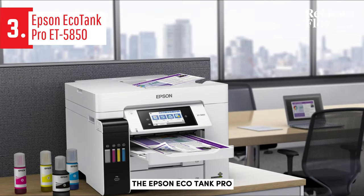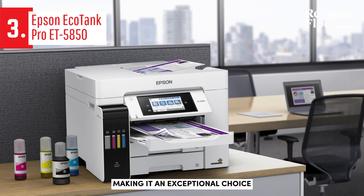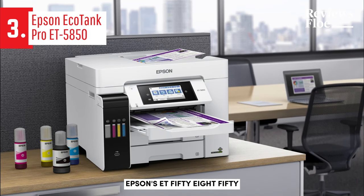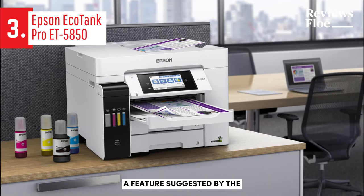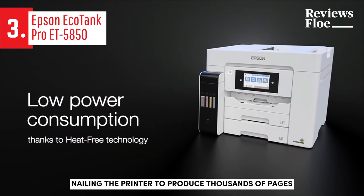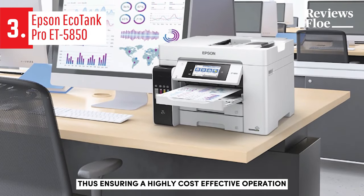The Epson EcoTank Pro ET5850 is a top-tier printer in 2024, making it an exceptional choice if you're willing to invest in premium features. Epson's ET5850 stands out with its high-capacity ink tanks, a feature suggested by the EcoTank name. These tanks can hold a significant amount of ink, enabling the printer to produce thousands of pages without needing a refill, thus ensuring a highly cost-effective operation.